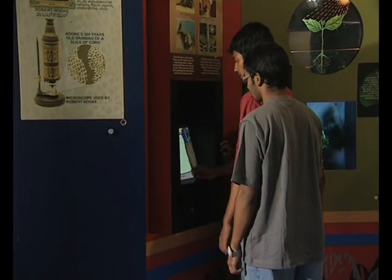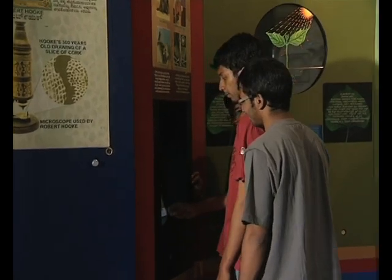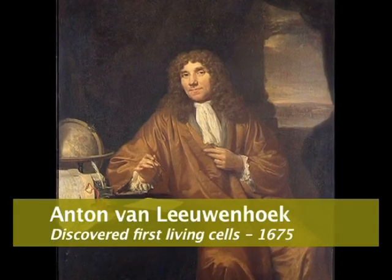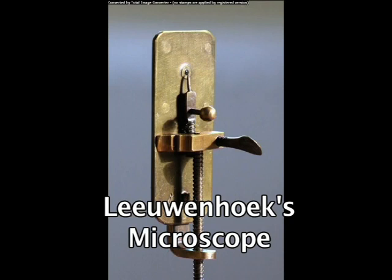A magnifying glass magnifies up to 10 to 20 times. A microscope magnifies up to 40 to 400 times. Sir Anton van Leeuwenhoek, a Dutch lens maker, in 1675 used a hand-held microscope and went on to describe the first living cells. He examined saliva, blood, vinegar, beer, even water from dirty puddles. He discovered and described many microorganisms. He even saw Euglena. He came to be known as the founder of modern microbiology.